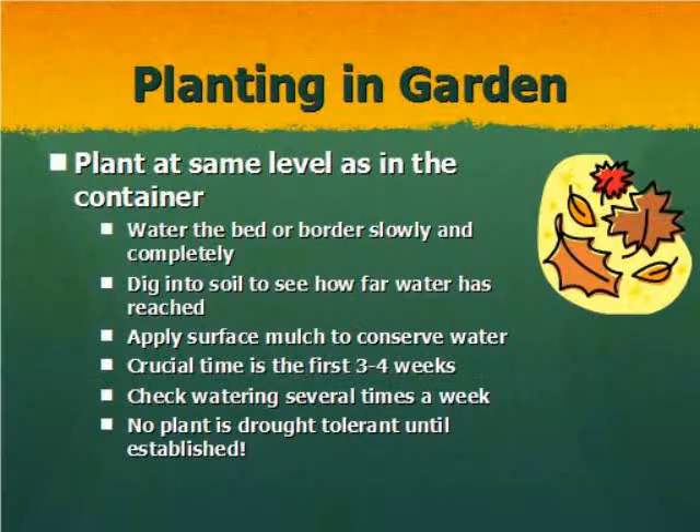Some tips for planting: plant at the same level as your plants were in the container if you are getting transplants — don't plant them deeper and don't plant them higher. When watering, you want to water it in slowly so you don't wash away a lot of the soil and so the water has time to infiltrate into the ground. To see how deep you've watered, dig down in the soil to check the depth of the water.